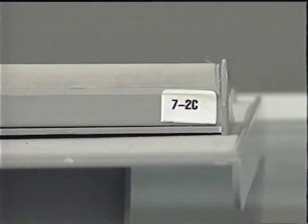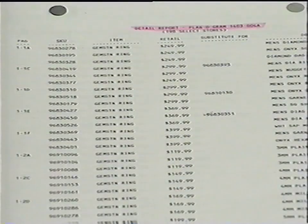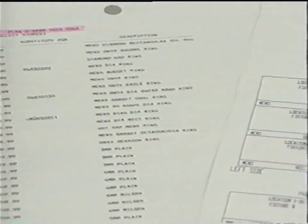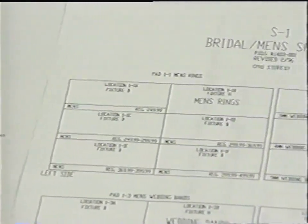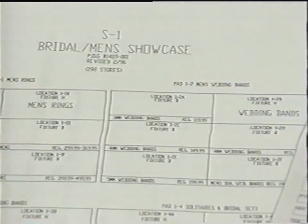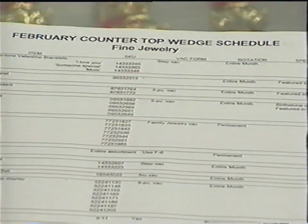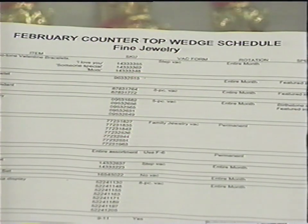Your jewelry department is required to be set according to planograms from the home office. The planogram lists SKUs, retail, item description, showcase number, and pad number of individual items. Also included are the layouts for showcases or single item countertop displays called wedges. Wedge items are changed monthly via the wedge schedule published in Priority Points.